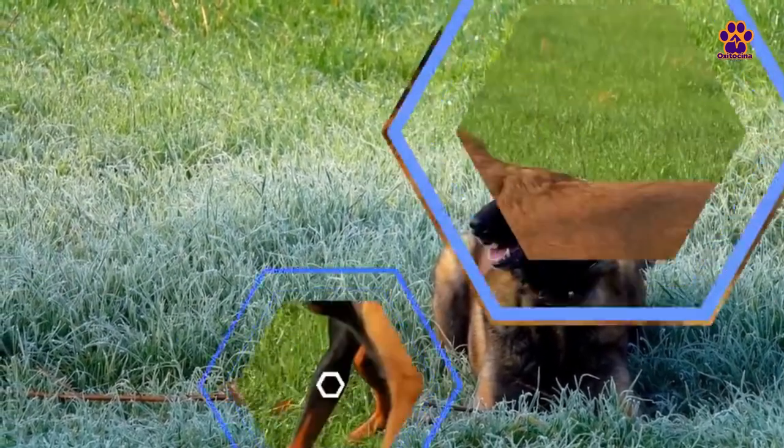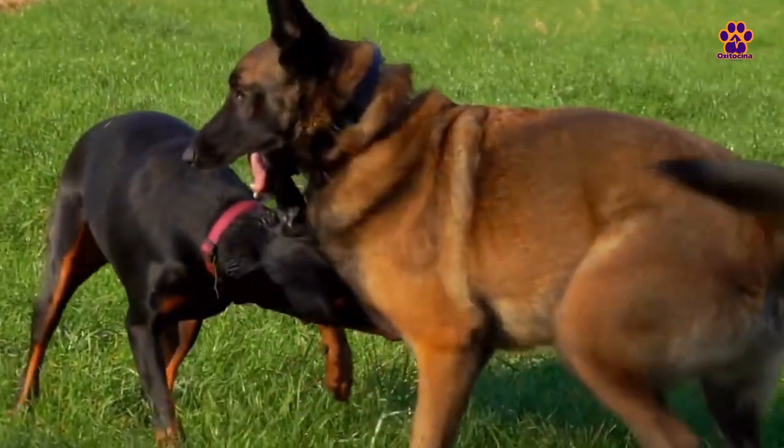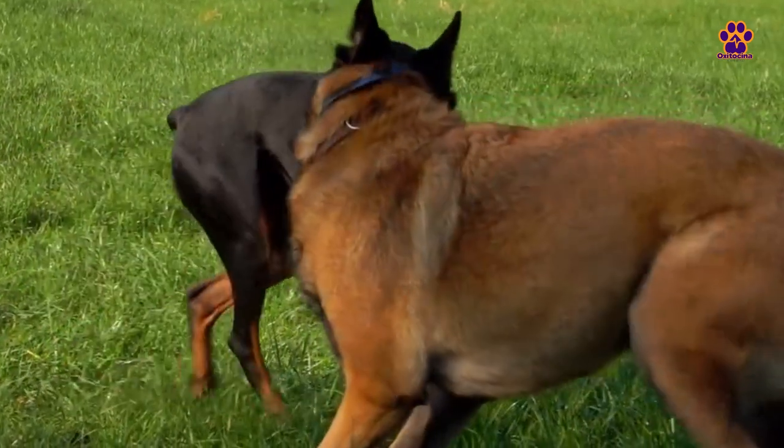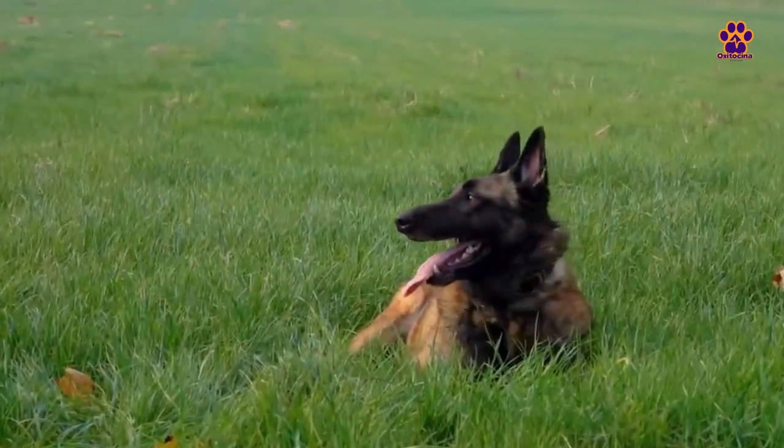Generally speaking, we can say that they are adventurous and confident dogs, constantly in a state of alertness. Within the Belgian Shepherd breed, there are four varieties, each with its own peculiarities and recognized by different organizations.